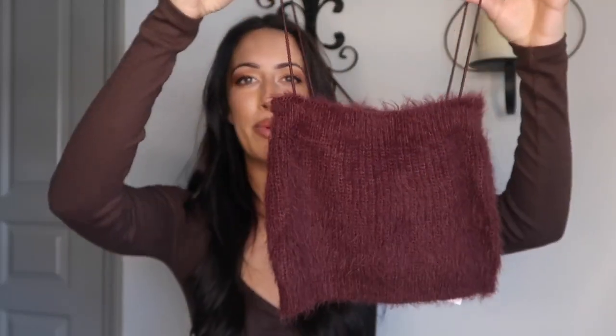This next piece I am truly, truly obsessed with — I freaked out when I saw it in the store. It's this little spaghetti strap bandeau, and the material is amazing. I can literally sleep in it — it is the coziest, fuzziest little crop top I have ever put on my body. I'm also obsessed with the color: it's this beautiful purpley, burgundy, maroon color, which is just perfect for the fall.